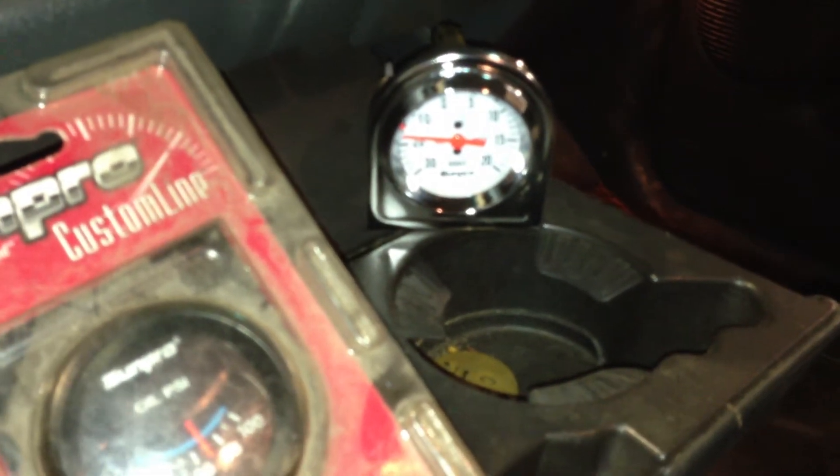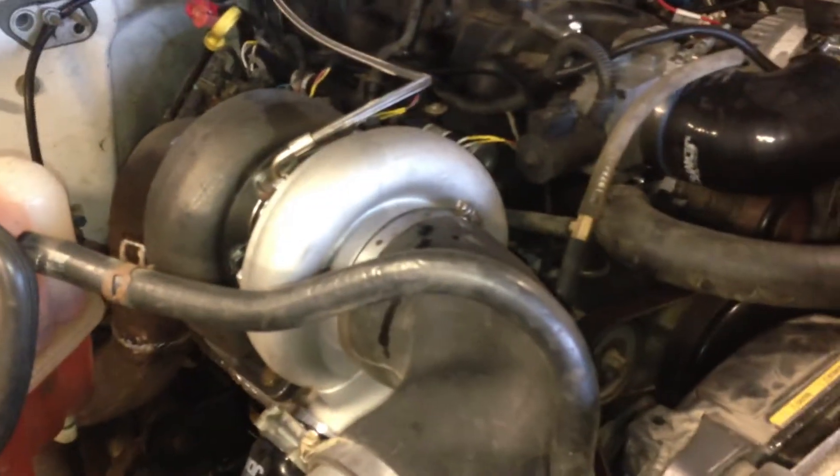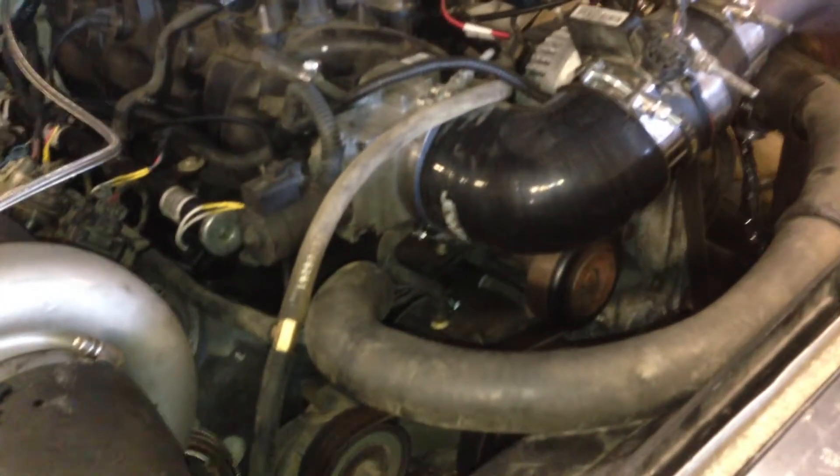It sounds pretty damn good. Let's go out here and listen. Duramax intercooler. 1845 turbo. That is a 5-quit with a 6-o-head.